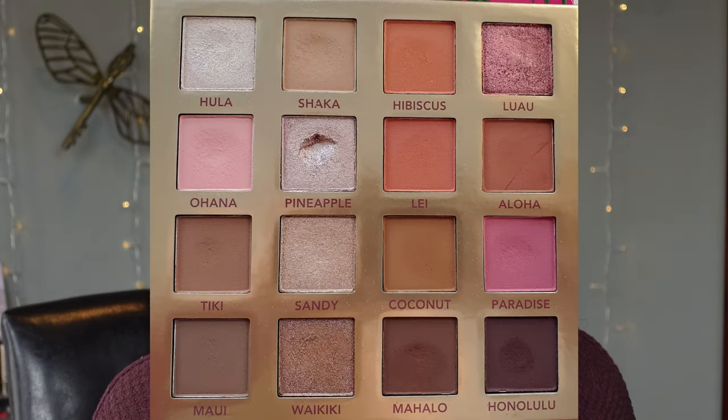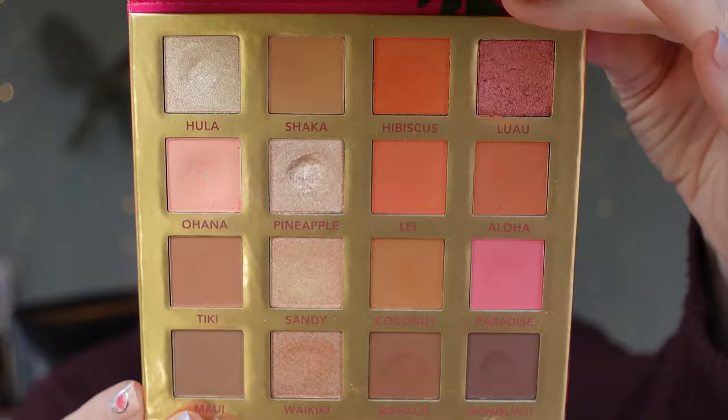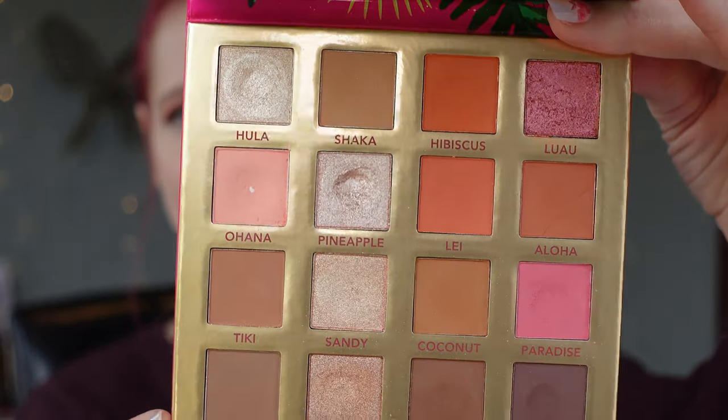Before we get into my usage on this palette, let me go ahead and show you where I was last month. And this is where I am this month.